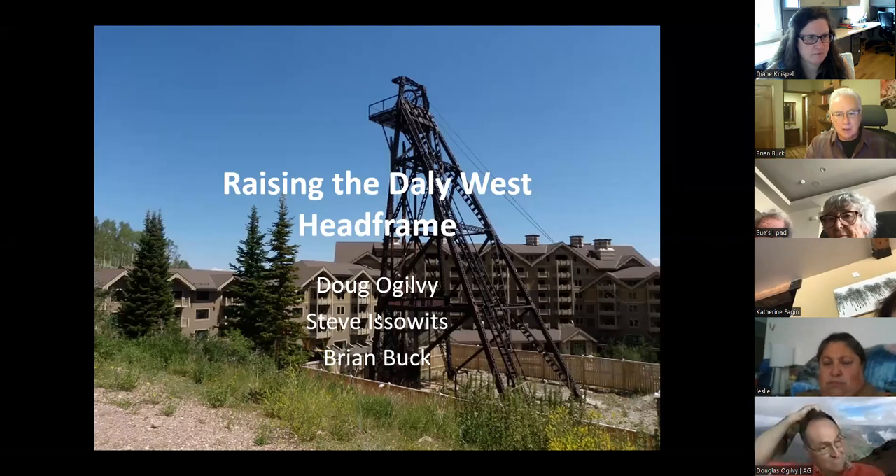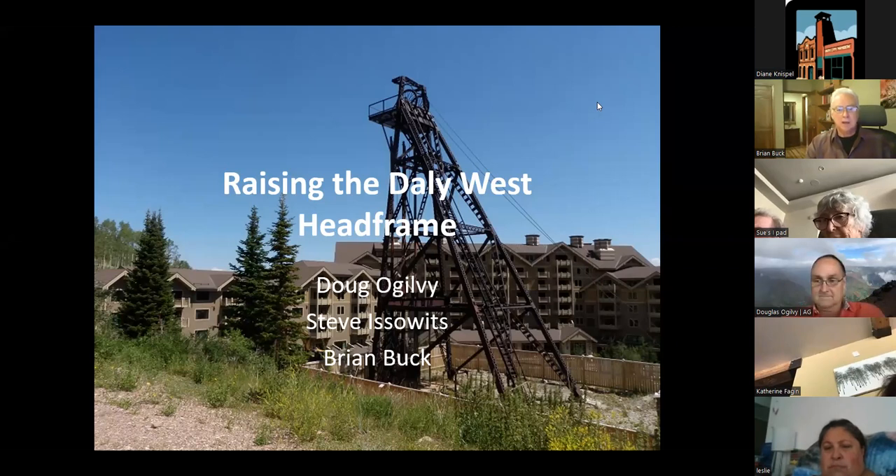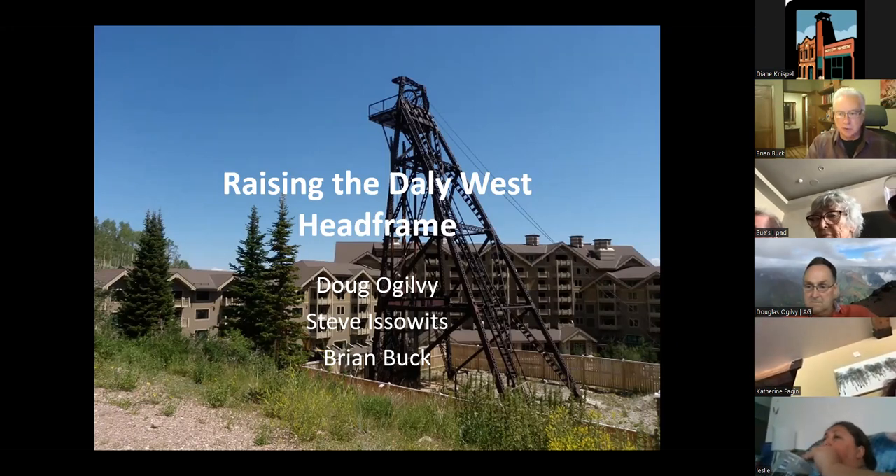My name is Brian Buck. I'm a geologist, now retired, living in Park City for the last 11 years. I've been involved in the mining business my whole career and am now an amateur historian and student of the mining history of Park City. I'm delighted to put these presentations together and share this information with you.